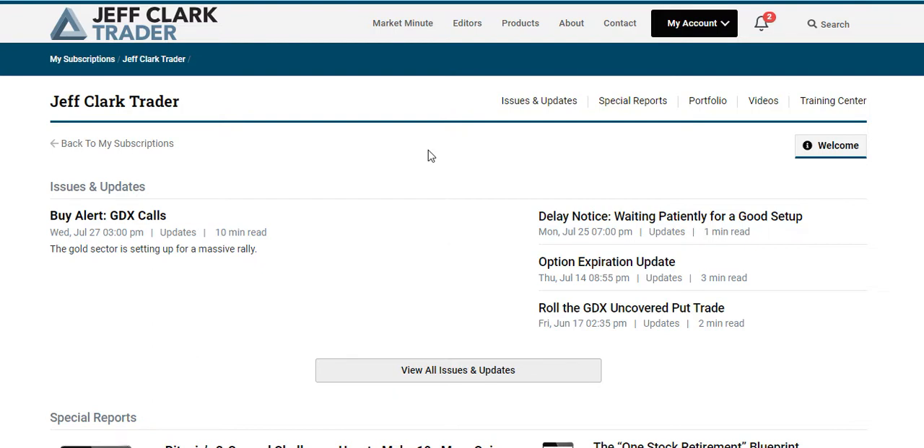The beautiful thing about this is that it is very affordable. A lot of options trading courses out there can cost a couple of hundred dollars, five hundred, or even a thousand dollars and more. But as I'm about to reveal, this is extremely affordable and definitely worth a shot if you want to add options trading to your investment strategy.